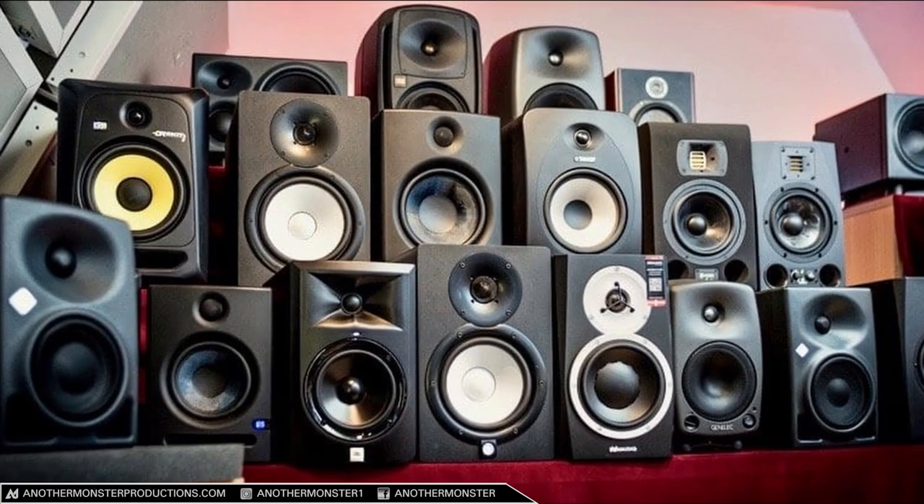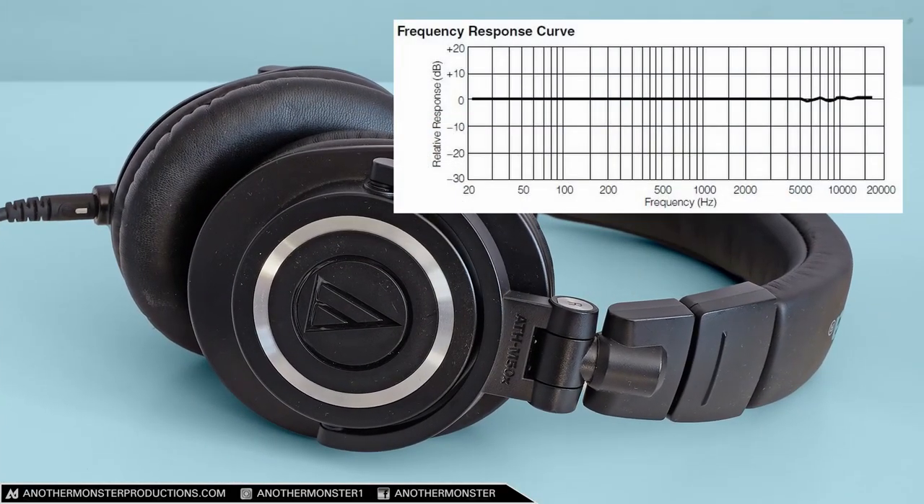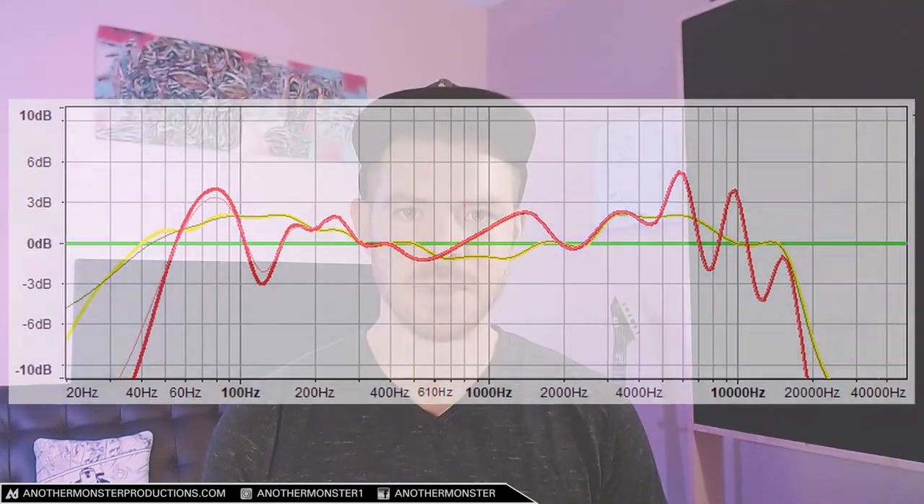Tip number six: get studio monitor headphones or studio monitors as quickly as possible. Studio monitors and studio monitor headphones are designed to have a flat frequency response, which allows them to translate better across all sorts of other speaker systems. Every other speaker system — your car, your earbuds — is going to have its own unique EQ curve and music is going to sound different in those speakers. So it's very important to get monitors with a flat frequency response.